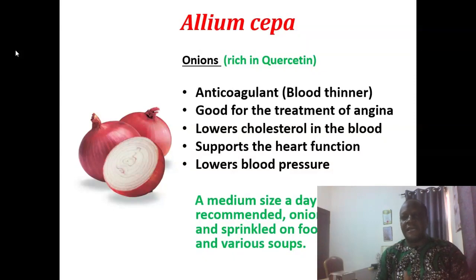You take a medium-sized onion daily. Slice it on all the foods you are eating — it could be rice, various soups, or your yam — and then you take them.